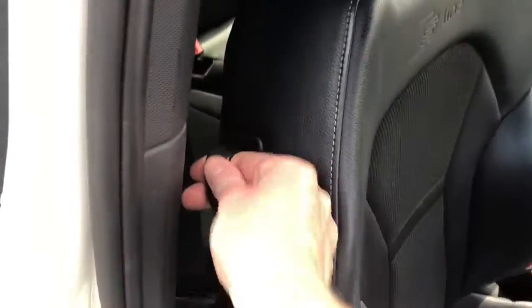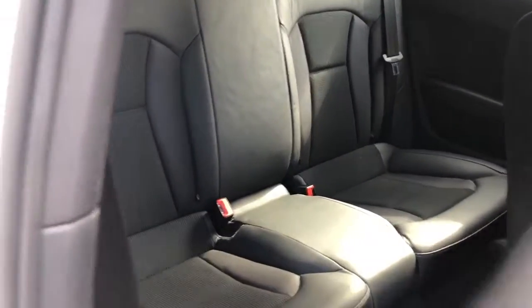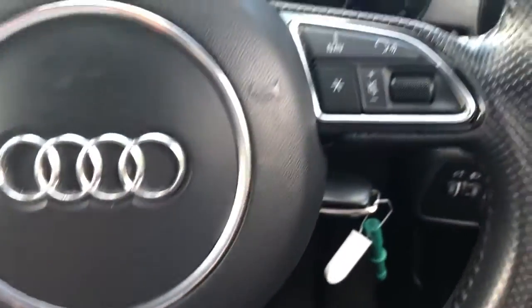There is a height adjuster on the driver's seat, Isofix tethers and part-leather seats. There are also steering wheel controls for the radio.